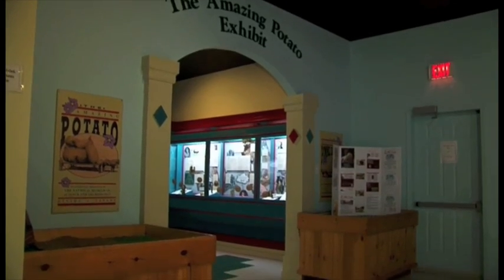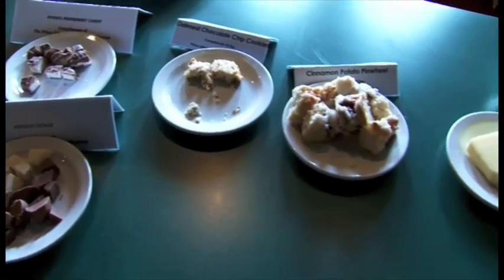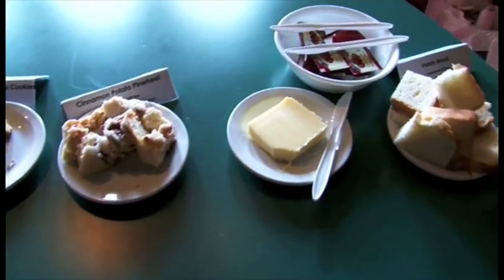Beyond that, we have our amazing potato exhibit where we have a small demonstration kitchen where you can sample some potato treats on your way through.